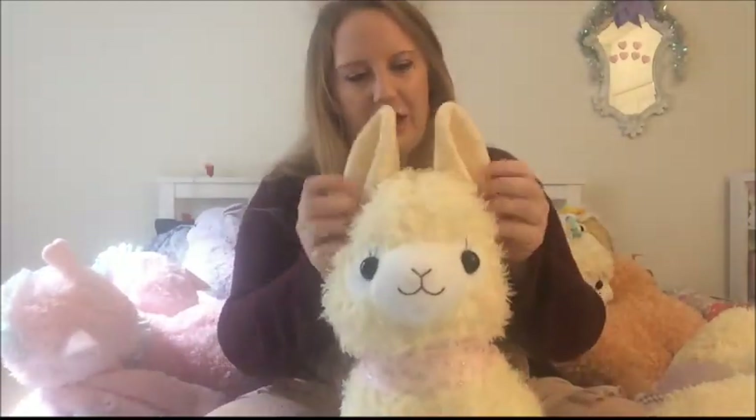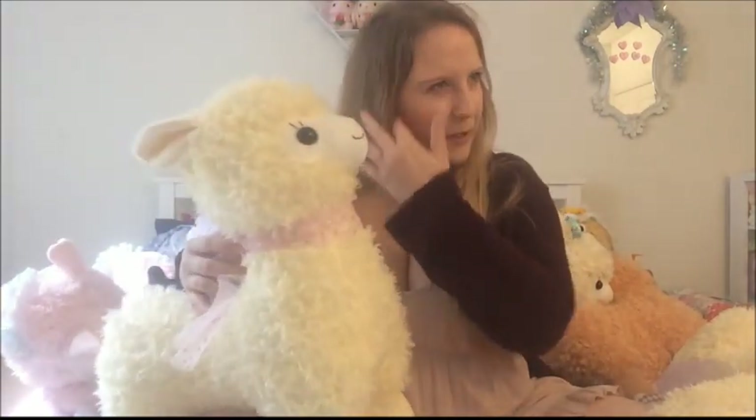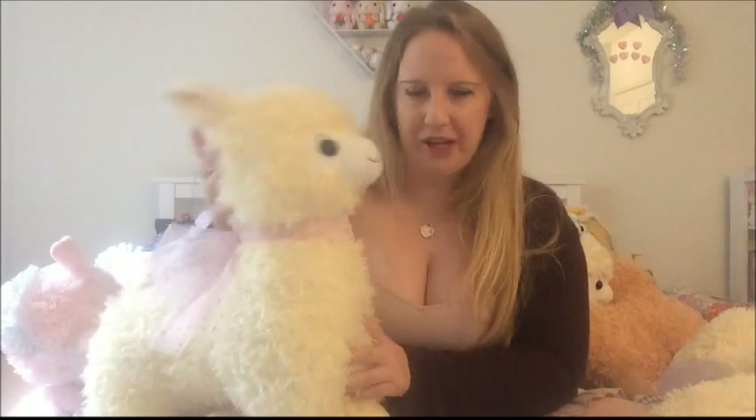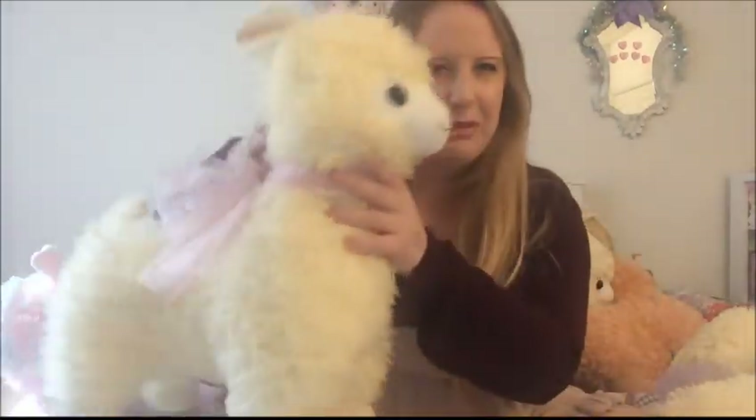I have my gorgeous llama — I haven't come up with a name yet, but I think I'm going to go with Meringue, because the fur, the way that it's swirled, makes me think of meringue. This one I got from the Yahoo Japan auctions. I have a video unboxing her.